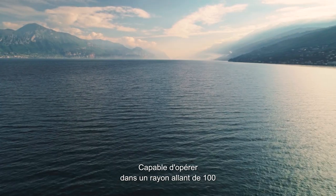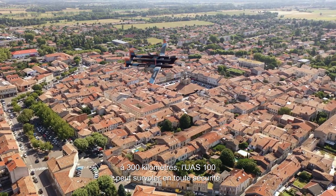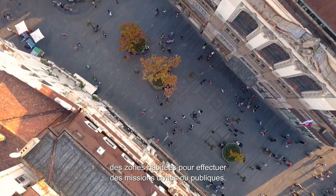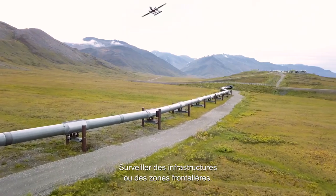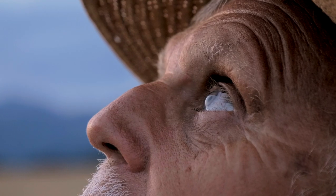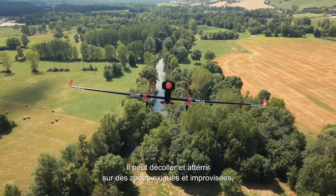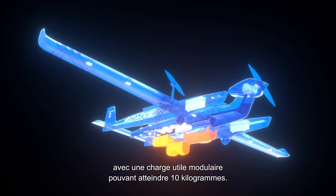Capable of operating within a radius of 100 to 300 kilometers, the UAS100 can safely fly over inhabited areas and carry out a wide variety of civilian and government missions: surveillance of infrastructure or border areas, detection of victims or threats, and fire alerts. It can take off and land from tight and unprepared spaces, with a total modular payload of up to 10 kilograms to carry out its missions.